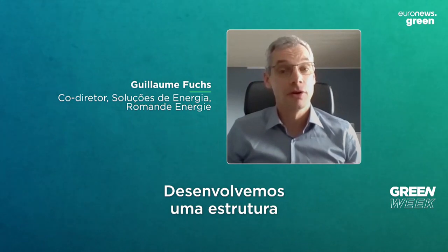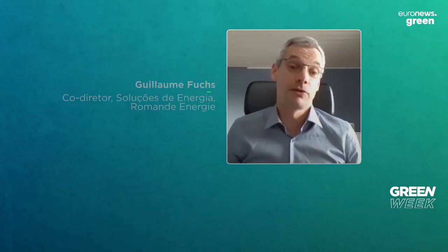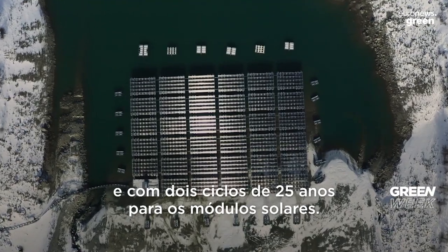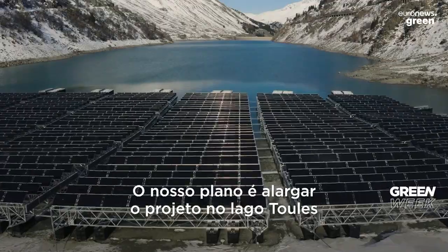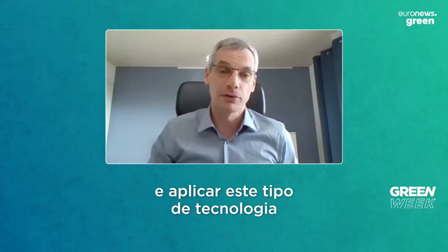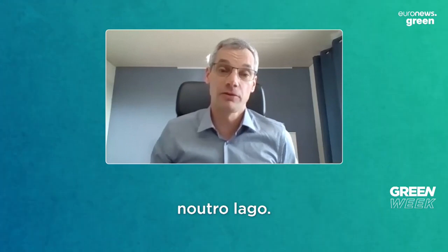We have developed a structure with a lifetime of 50 years, with two cycles of 25 years for the solar modules. Our plan is first to extend this project on the lake of Tull, but also to duplicate this kind of technology on other lakes.